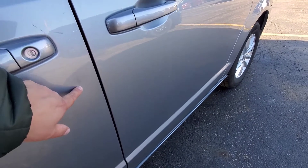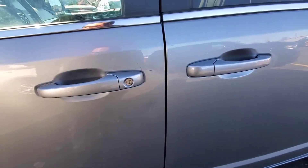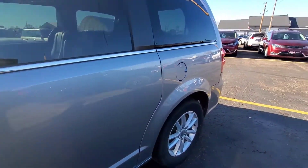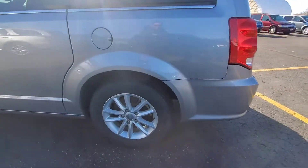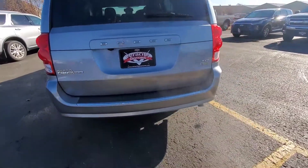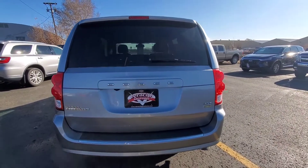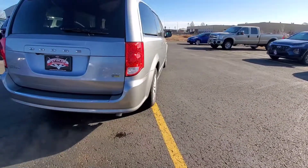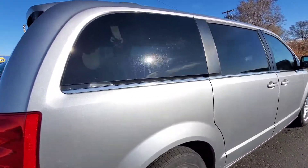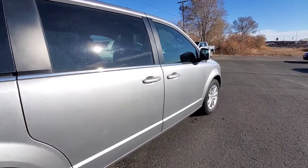Got a little door ding right here and a couple of scrapes right here — looks like that could just come right off. Heated side mirrors as well. Both of the side doors are powered. Luggage rack up on top. Got rear window defrost on the back here. This is a flex fuel so you can use E85 or gasoline or a combination of both. These back windows do flare out, and the side windows on the side doors come down to about here.